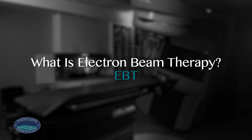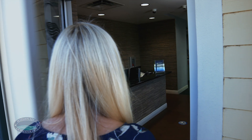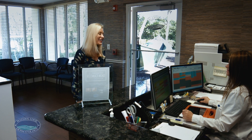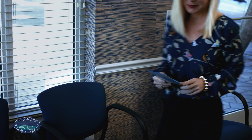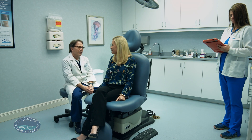Learning that you have a diagnosis of a skin cancer can be a shock. Electron beam therapy offers patients a state-of-the-art, non-surgical treatment option for the management of basal and squamous cell skin cancers. The treatment uses a very thin, non-penetrating electron beam to destroy cancer cells in the target area while protecting healthy cells.